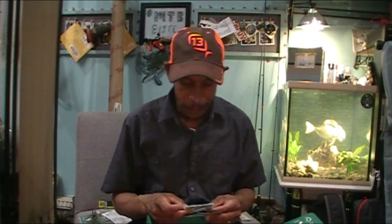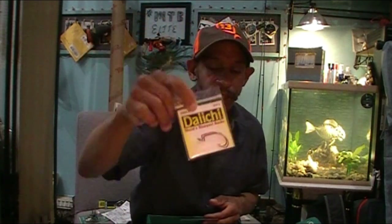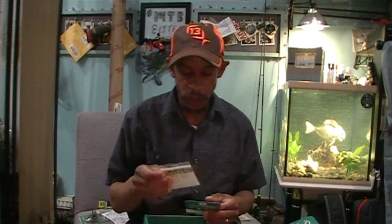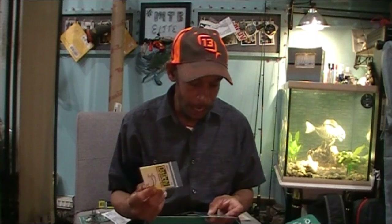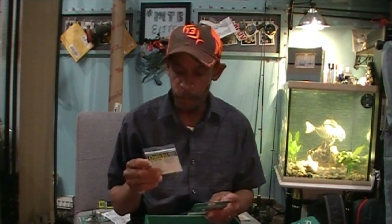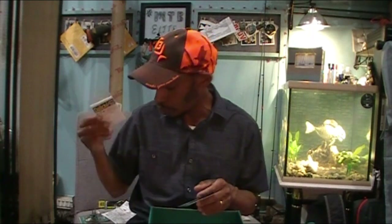Last on our list is a package of Daiichi Extra Wide Gap hooks — a two-pack. These are specifically packaged by Daiichi for Mystery Tackle Box, code D3946 MTB. One red and one black nickel plate, $1.80 for the two-pack. That's a fair price for two Daiichi hooks. They market themselves as 'the world's sharpest hooks' — not sure about that, but if that's your marketing ploy, go with it.